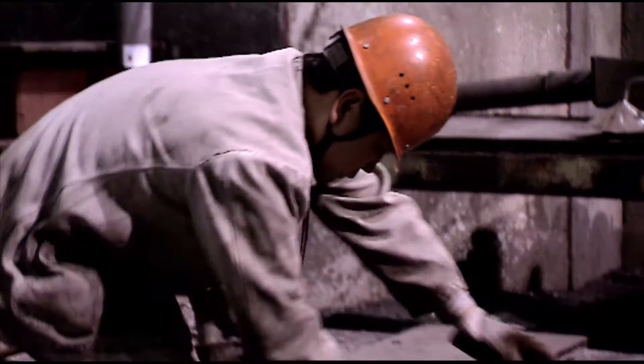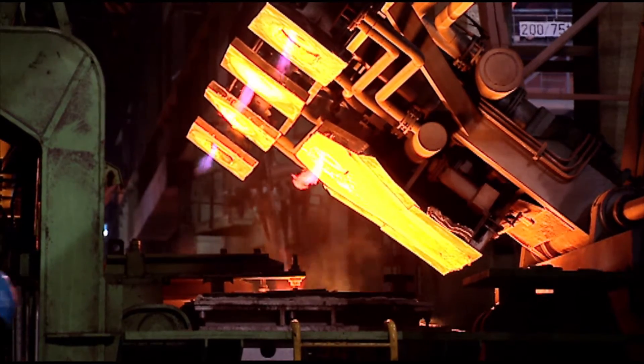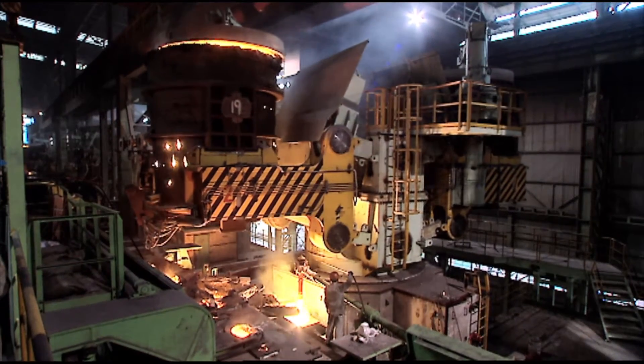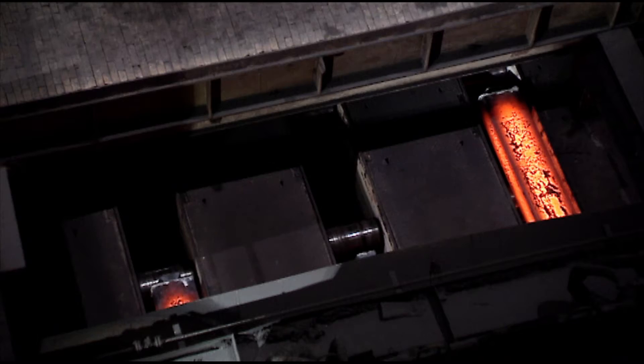In December 2007, the continuous casting machine number three was started up. Since the startup of the bloom caster, the Dynagap Soft Reduction and Automation packages have performed reliably.